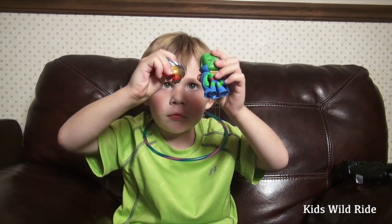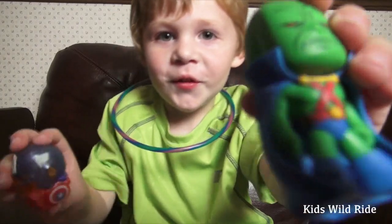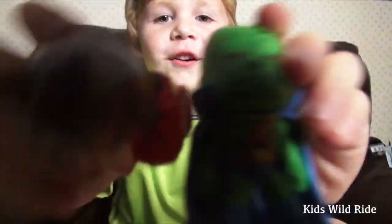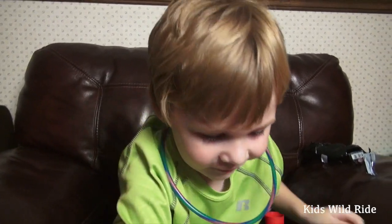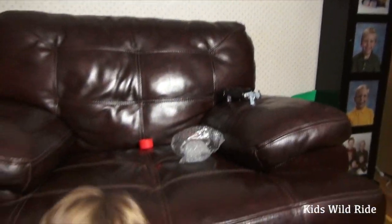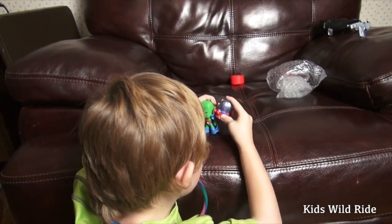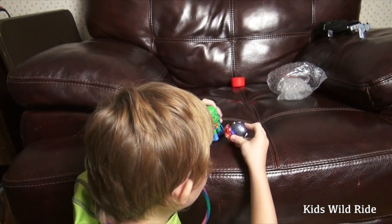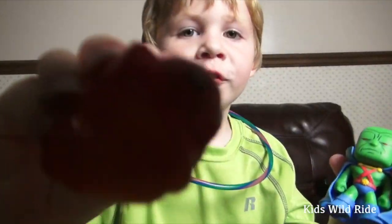Well, thanks so much for checking out our latest video - the giveaway Martian Manhunter and Captain America Mashem. Thank you again! Check out Dork in the Road, great little review channel. Check them out in the description. We'll talk to you later, bye!